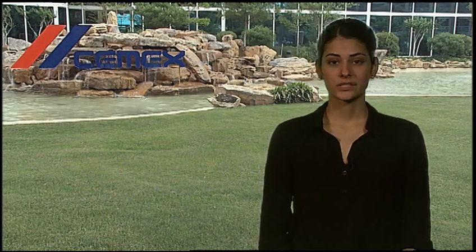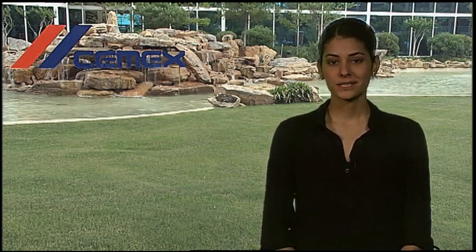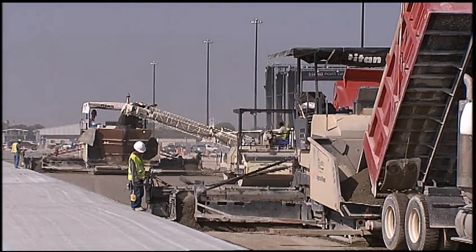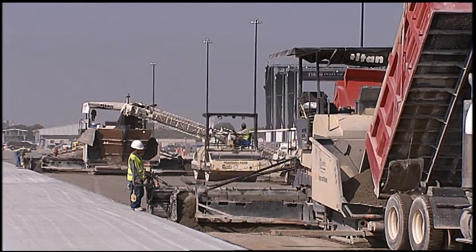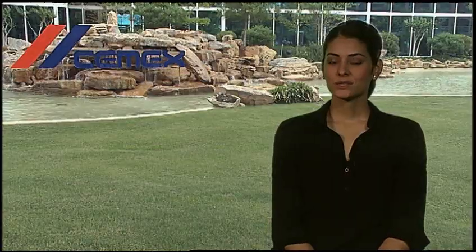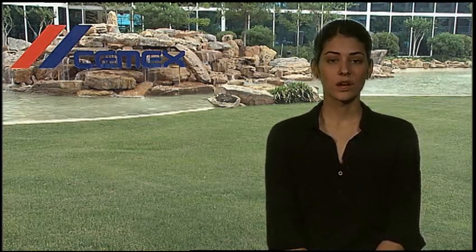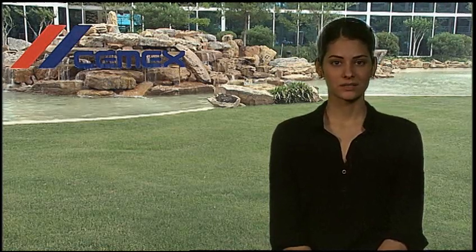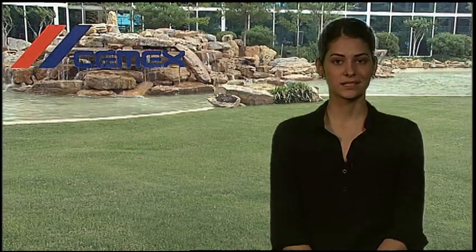Welcome to CEMEX's series on concrete construction. Today we're going to talk about roller compacted concrete, or RCC for short. This is a common construction scene for nearly any street in any city — but take a closer look: it's RCC, not asphalt. It's a new way to construct local streets and roads. Joining us is Corey Zollinger, a pavement engineer with CEMEX, and Andy Johnson of the South Carolina Department of Transportation.